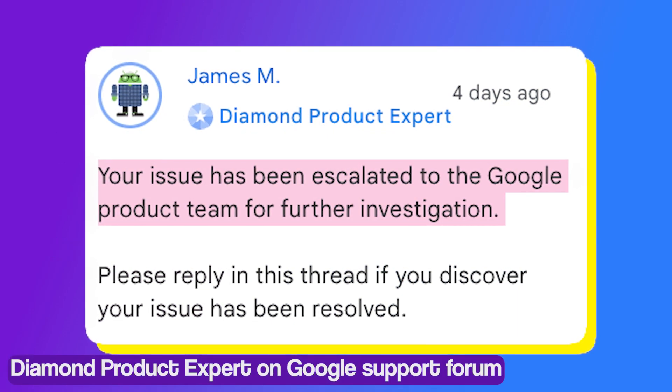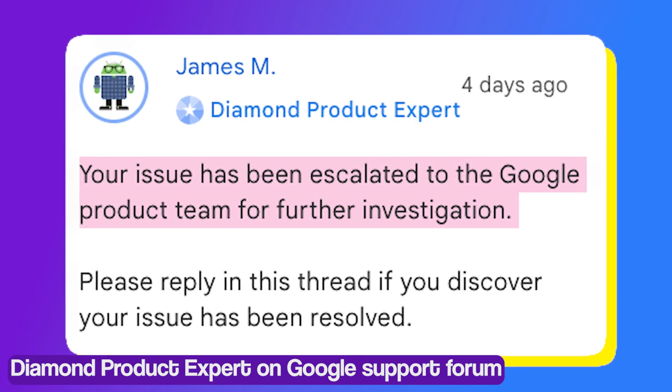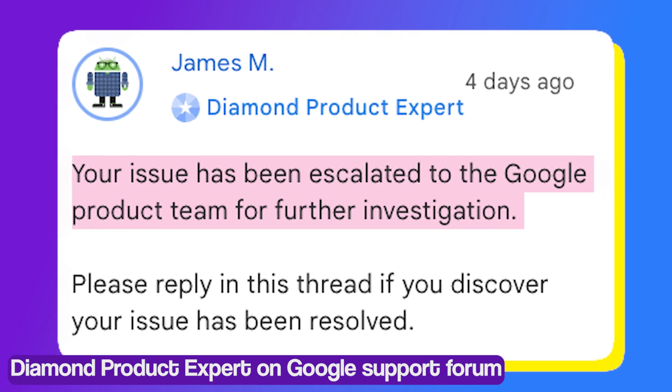Thankfully, a Diamond product expert on Google support shed some light on the matter and said that they have escalated the issue to the concerned team for further investigation.